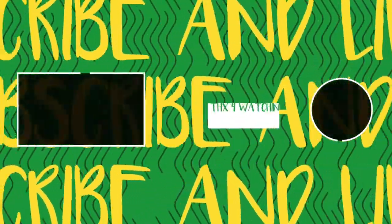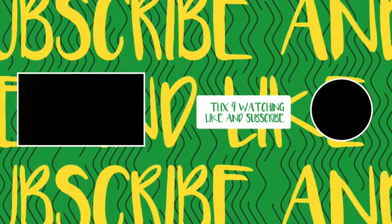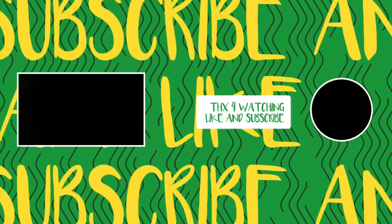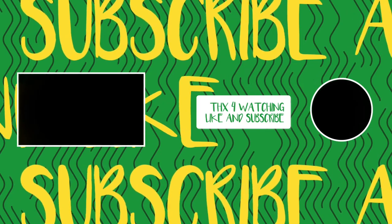That is the end of my Dollar Tree haul! I hope you enjoyed it. I will see you in the next one. Y'all have a beautiful and blessed day, and to all of you mothers out there — expectant mothers, whatever your age — happy Mother's Day! If you like my content, go ahead and like and subscribe, and hit the notification bell so you can be notified the next time I upload. See y'all in the next one — bye!